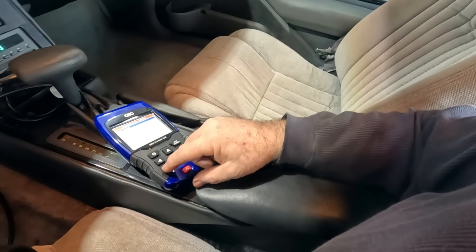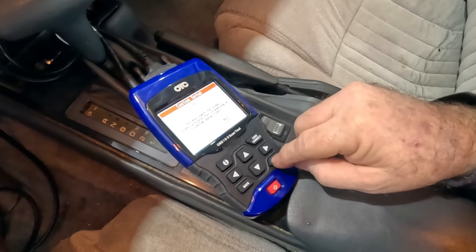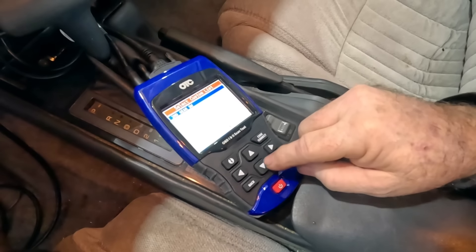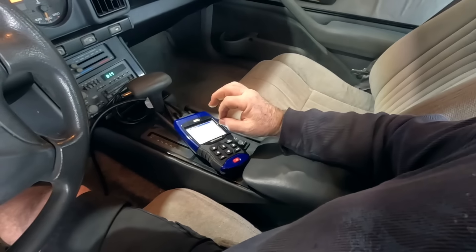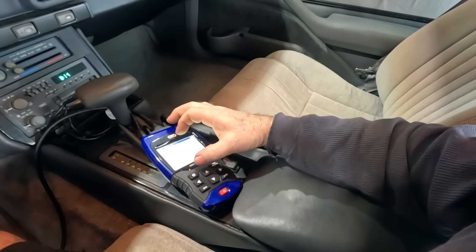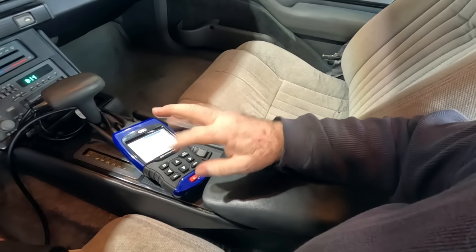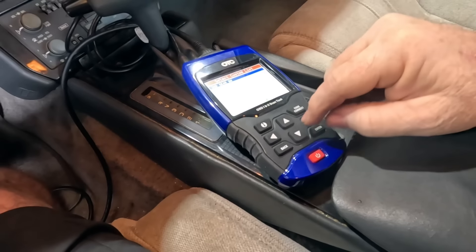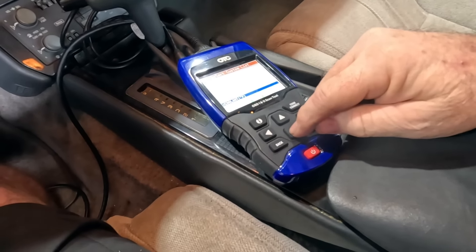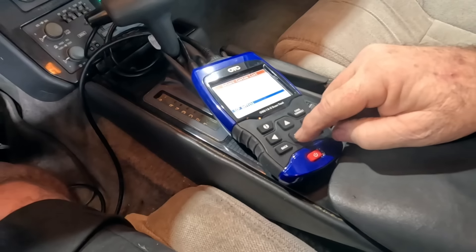Let's go back to the data stream, custom data list. The reason I use a custom list with fewer PIDs is that the more data PIDs you have, the more work the scanner and module are doing — sometimes it'll generate erroneous data. By minimizing the PIDs you get more accurate information. I want to see O2 switching. Going to pick coolant and a few others — O2 millivolts of course. Shows you how long it's been since I used this tool — right arrow, enter. Now my data PID is up.